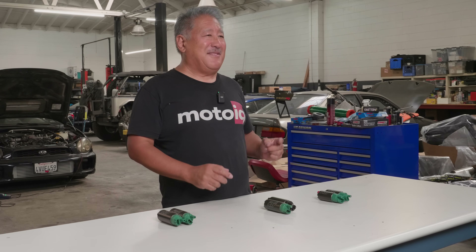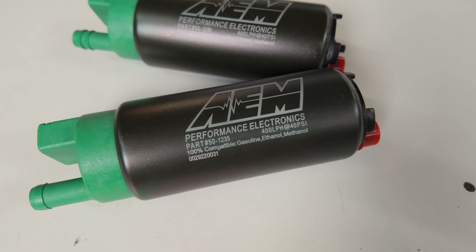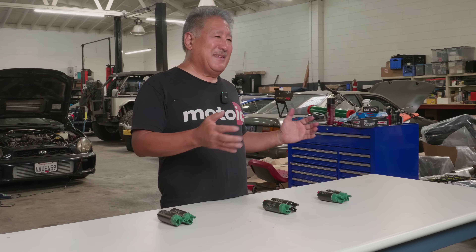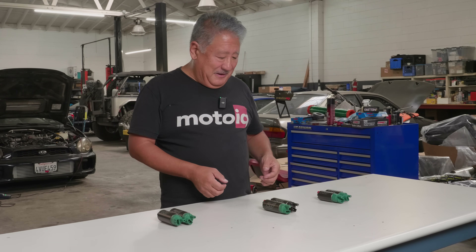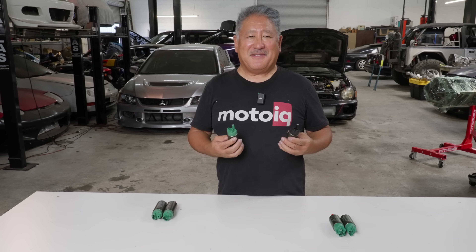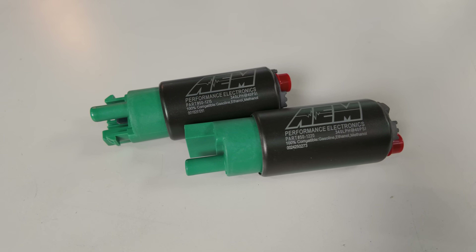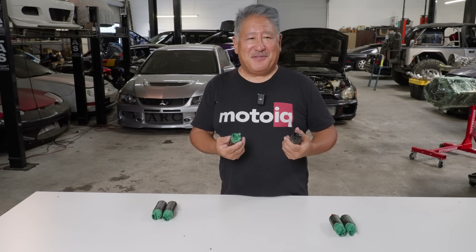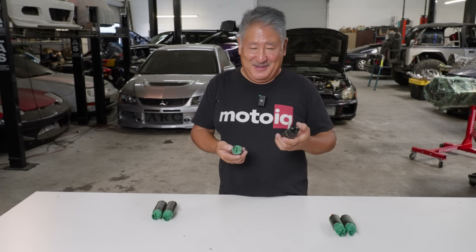AEM pumps are rated conservatively. The flow rating on the side is done at 40 psi of fuel pressure with 13.5 volts — a very common condition in a typical car, especially a naturally aspirated one. We have several models here. We'll start with their basic pump: it's a 340 liters per hour, a typical industry standard pump. Many companies make 340 liters per hour, but AEM has the full flow data and it's rated conservatively.